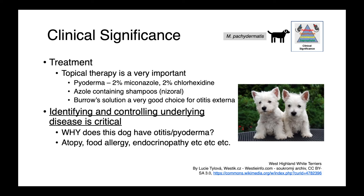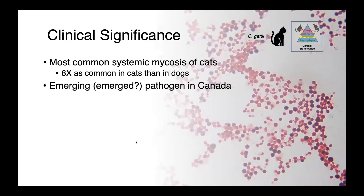When dealing with challenging or refractory cases, consultation with a dermatologist is a good idea. Cryptococcus gaddii is the most common systemic mycosis of cats, and cats are disproportionately affected — it is eight times as common in them as it is in dogs.